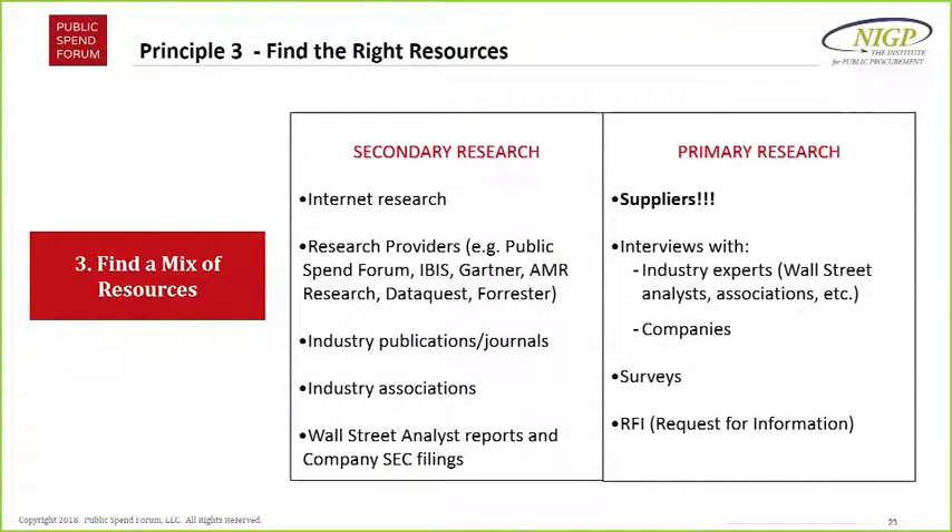Where do you find all this information? This slide covers sources. Secondary research: we all do Google searches. Having a list of questions is really important because then you can do better searches. Research providers — Public Spend Forum's information is free. Then you have IBIS reports, Gartner, AMR Research, Forrester — these are more IT-focused, but there are publications and journals for every industry and association. Also look at company SEC filings — all public companies are required to file them, and Wall Street analysts write about them. You won't believe the wealth of information you can get, and a lot of it is free.